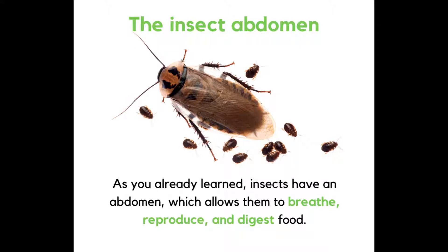As you already learned, insects have an abdomen, which allows them to breathe, reproduce, and digest food.